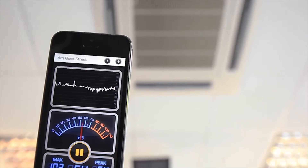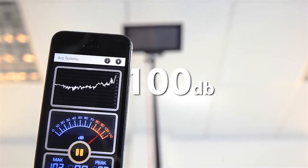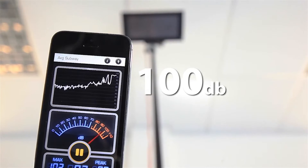But as soon as it passes within the narrow field of the speaker, the output climbs and hits over 100 decibels. That's the same as the noise from a lawnmower, even from the other side of the room.